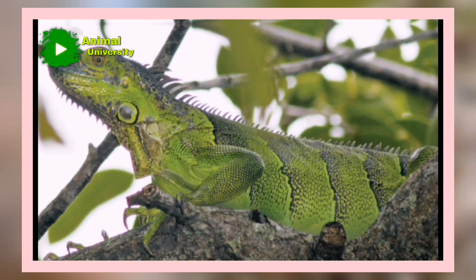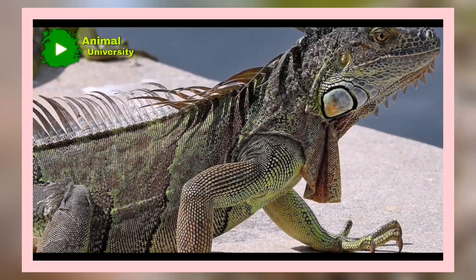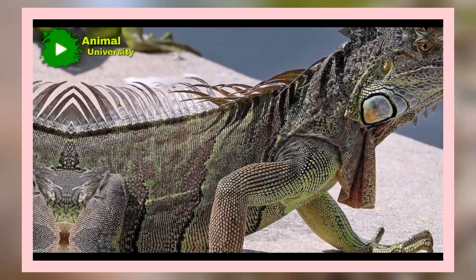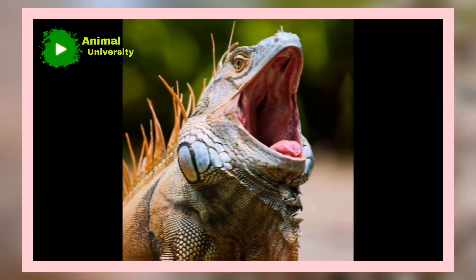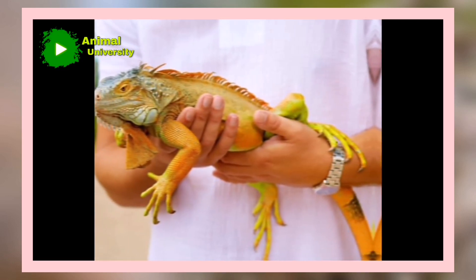The problem, experts are saying, is that iguanas may be adapting to the cold. This poses a threat to the rest of Florida, where iguanas do not currently multiply. As iguanas adapt to lower temperatures, they may be able to expand and establish populations throughout the state.